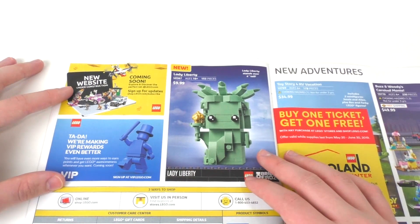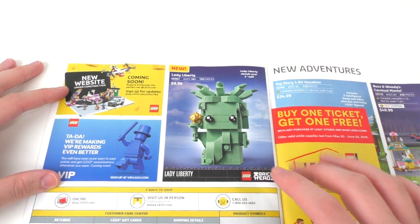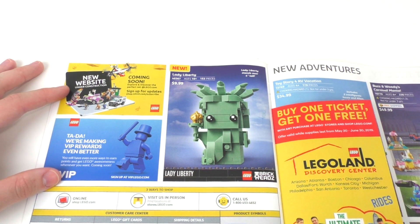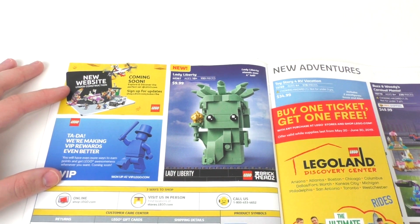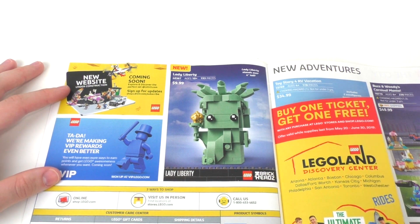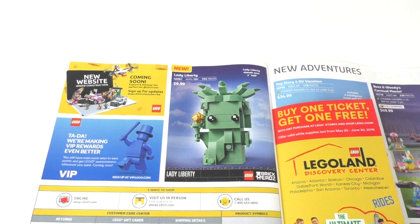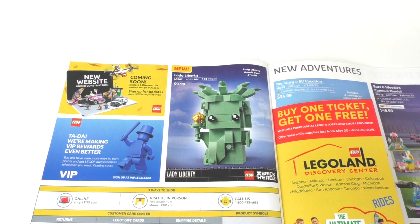Moving on, we have the Lady Liberty Brickheads — the Statue of Liberty Brickheads — which I should be getting in the mail already. I don't know when I'm going to do my review for this. I'll probably do it before July, since I'll be using July just to work on all of the LEGO Harry Potter reviews. For $10, just normal Brickheads. This does confirm that the Brickheads line is somewhat still alive, and we also have confirmation that we will be getting more Brickhead stuff in 2020, including some licensed Brickheads, which I'm excited to see.